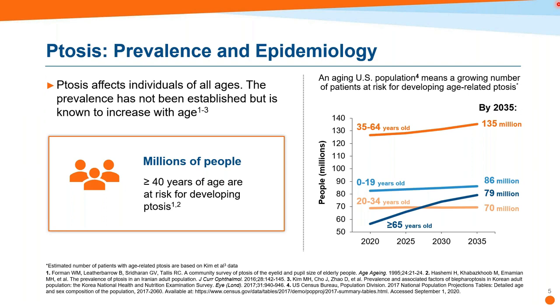How common is ptosis? It can affect individuals of all ages, but it's known to increase with age. With our aging population, millions of people age 40 or older are at risk. Looking at the U.S. population chart, around the start of this decade we had a little under 130 million people between the ages of 35 and 64. But look what happens in 15 years — it's rising about seven or eight million.